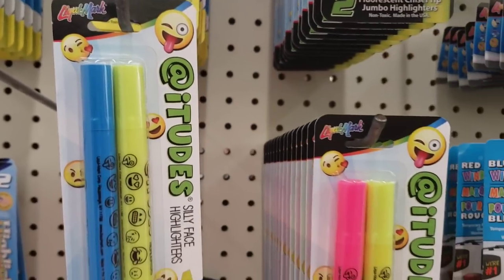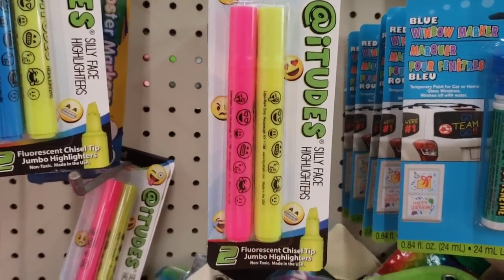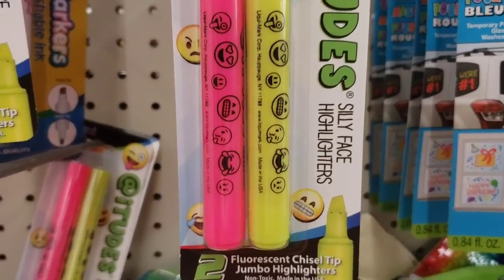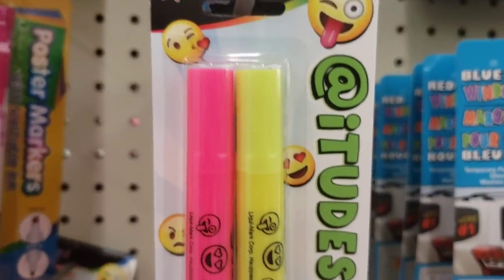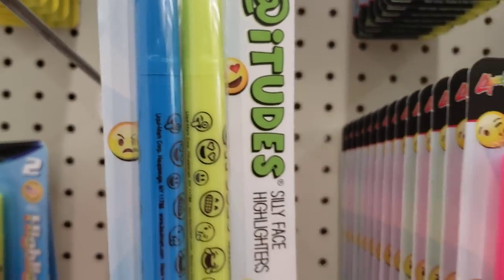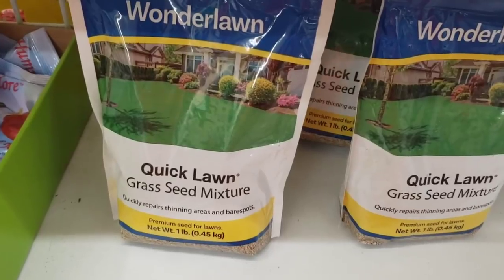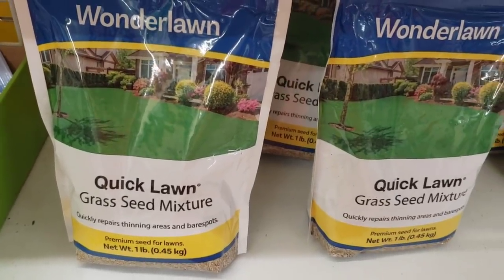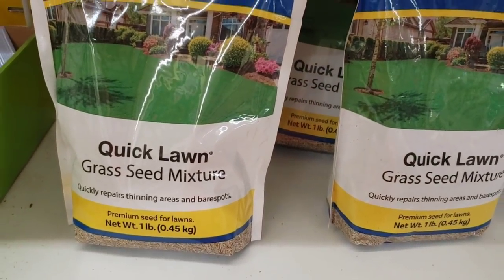I'm seeing this two-pack of highlighters in blue and yellow, or fluorescent pink and yellow — they're called Silly Face Highlighters. At first I thought they created silly faces when you used them, but they just have silly faces on the actual highlighter. Still really cute. By Wonder Lawn, I'm also seeing a one-pound bag of quick lawn grass seed mixture — that's unbelievable for a dollar.